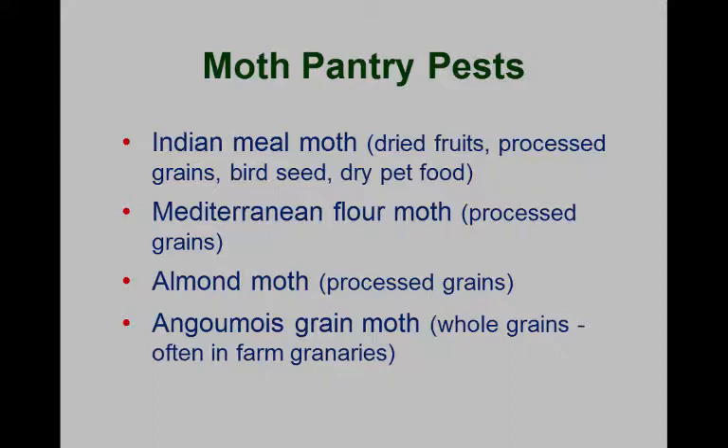The next group is the moth pantry pests — these have caterpillars that can feed on quite a wide variety of materials. By far the most common one is the Indian meal moth, found worldwide. All of those beetles we discussed are also found around the world. The World Health Organization and others are worried because in many countries, up to 50% of food material is lost to stored products pests, so it's very important to know how to identify and manage them.